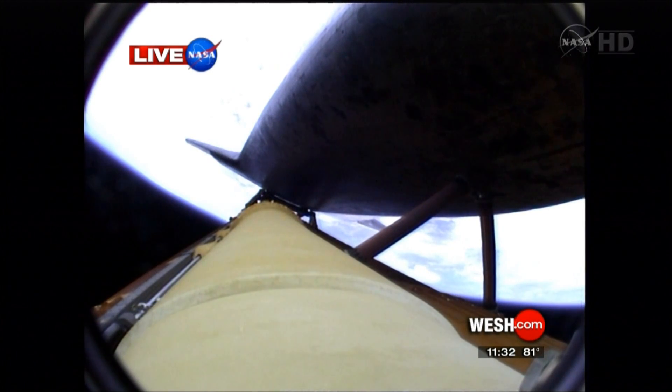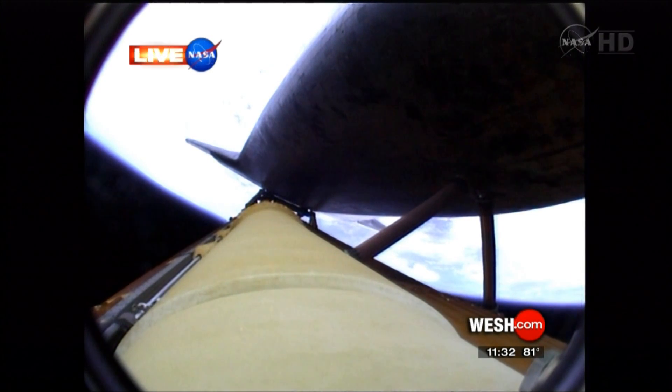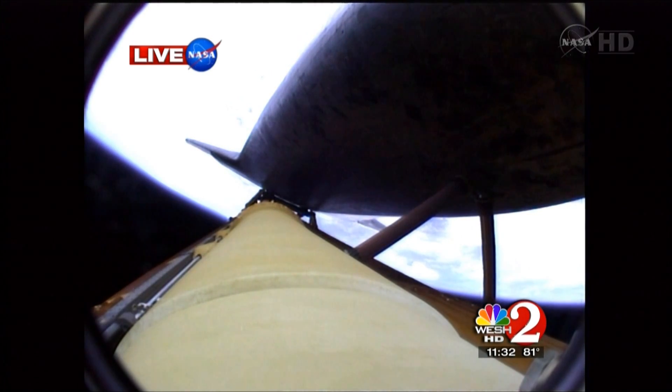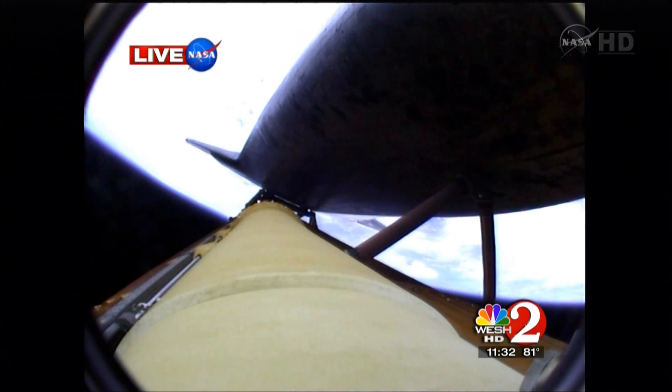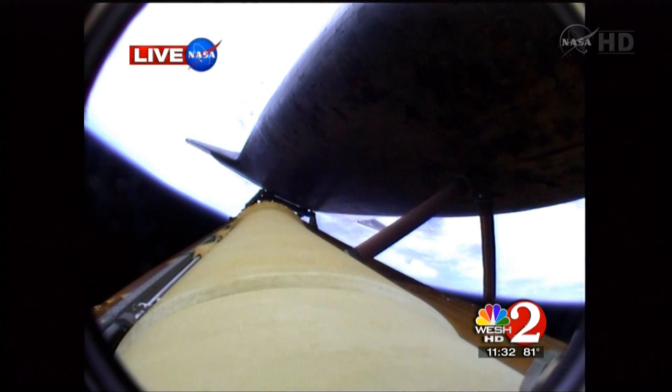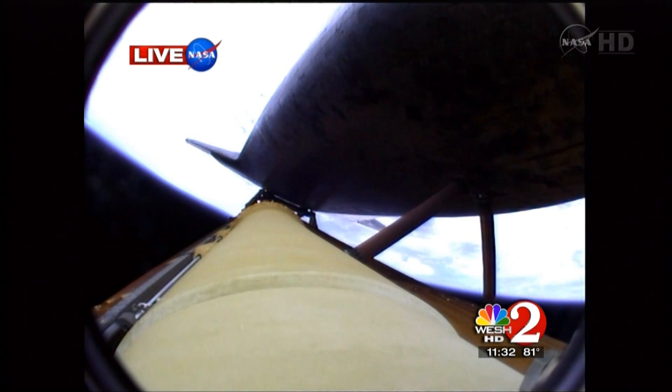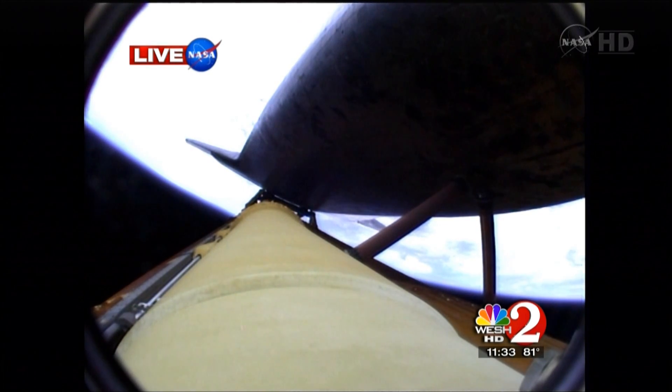Burning half a ton of fuel per second in this eight-and-a-half-minute flight to orbit. And if you stayed in Orlando because you were worried about the rain and you didn't think it was going to launch, or you stayed in Daytona Beach or Kissimmee or wherever, I'm sorry. But there are a lot of people with Gail Paschal-Brown who got a good show.